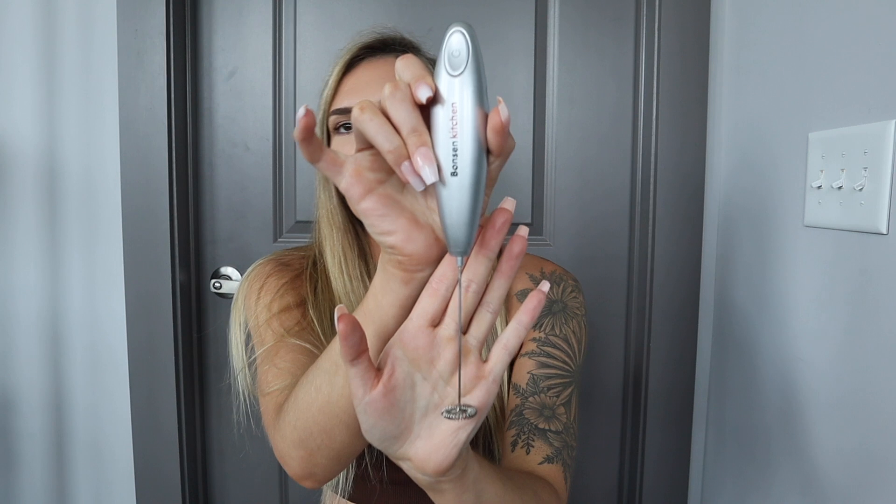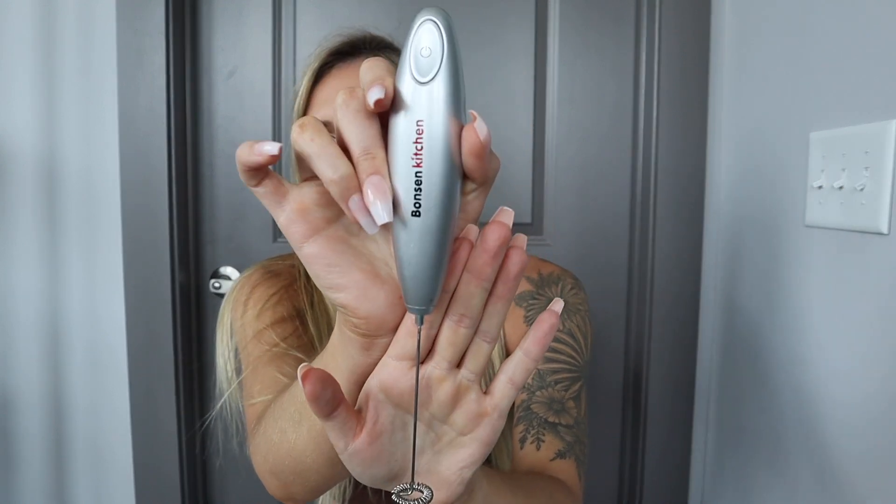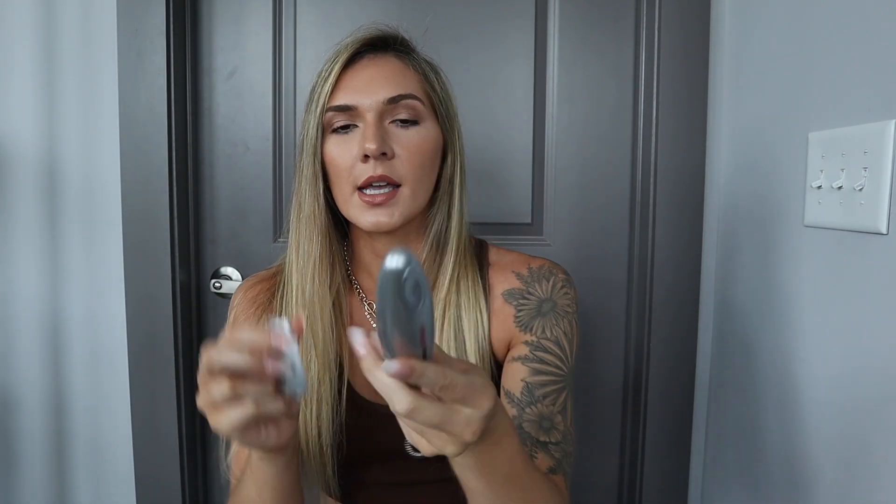Moving into kitchen favorites — I have quite a few. The first thing is going to be this whisker. I'm sure you've heard of it or seen people use this. This takes double A batteries and is just perfect. I've had this for over a year and I've used it every single day for my coffee. There's not much else to say — you can literally whisk anything with this.